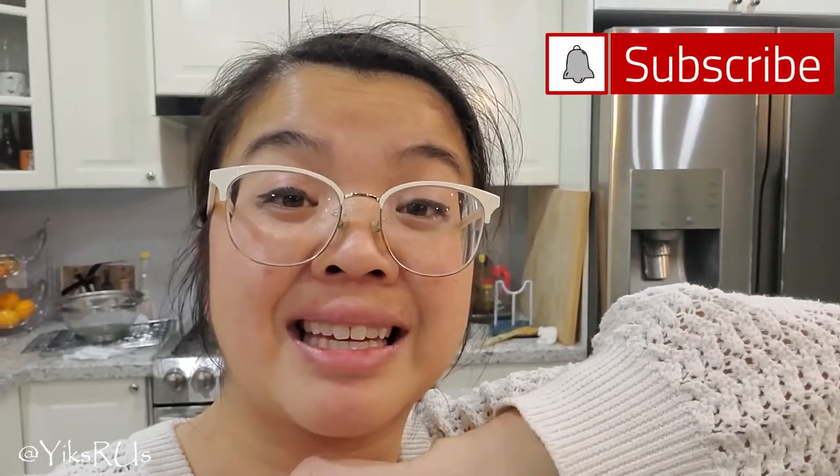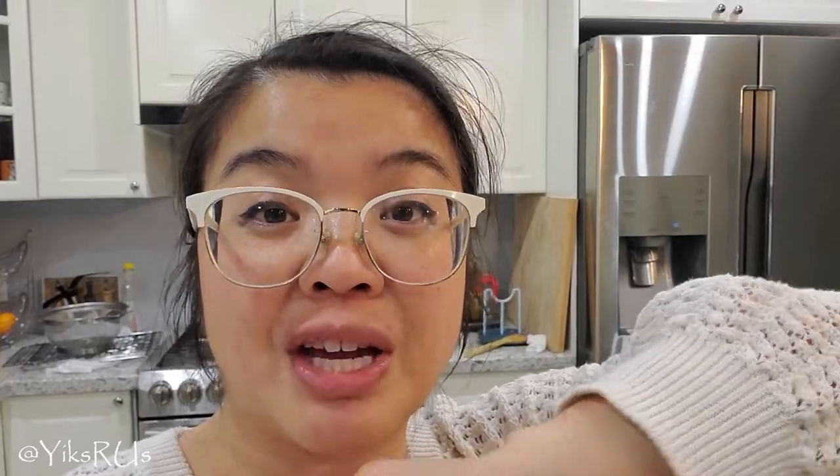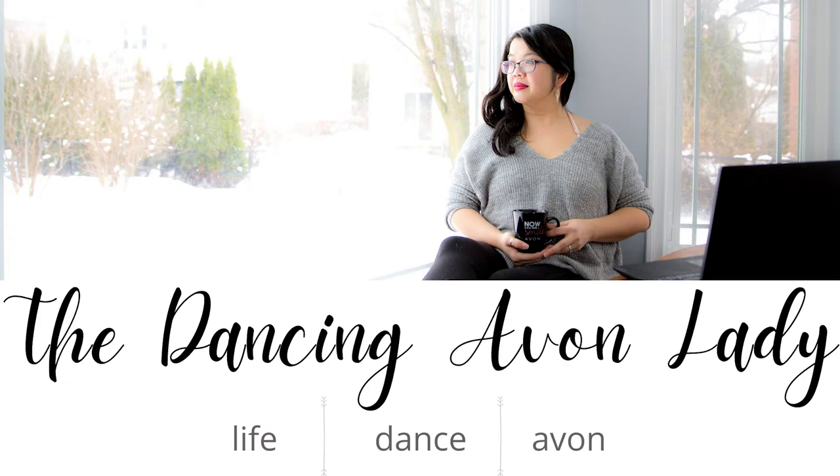Thanks so much for watching, guys. If you enjoyed this video, give me a big thumbs up. If you're new to this channel, make sure you come hang out with us again — click that subscribe button as well as the little bell icon so you never miss a video notification. I strive to post every single week. On this channel I focus on life, food, and travel. If you want to see more of my beauty videos and business tip videos, make sure you jump over to my other channel, The Dancing Avon Lady. We'll see you in the next one. I love you guys, bye!